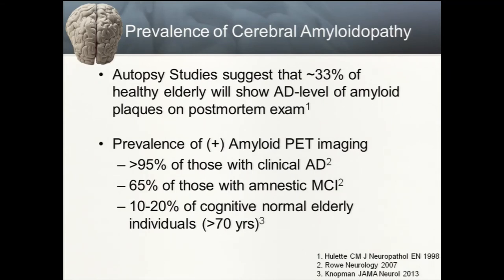Amyloid pathology is common not only in dementing disorders but also in older individuals who progress to autopsy. Various studies suggest roughly 33% of healthy elderly individuals without any cognitive complaints will show abnormal levels of amyloid pathology on post-mortem exam. What is more certain is that amyloid pathology is very necessary for the development of Alzheimer's disease — greater than 95% of those with clinical Alzheimer's disease who go to autopsy will have amyloid pathology. Amnestic mild cognitive impairment is enriched for amyloid pathology, and recent PIB studies suggest 10 to 20% of cognitively normal individuals over age 70 will show amyloid-level binding.